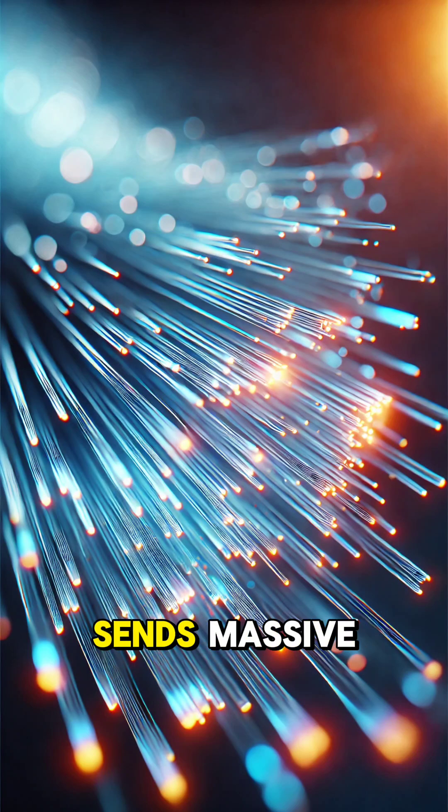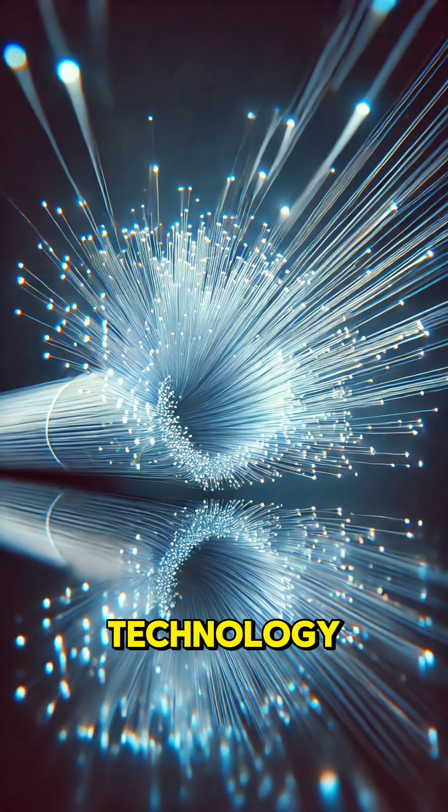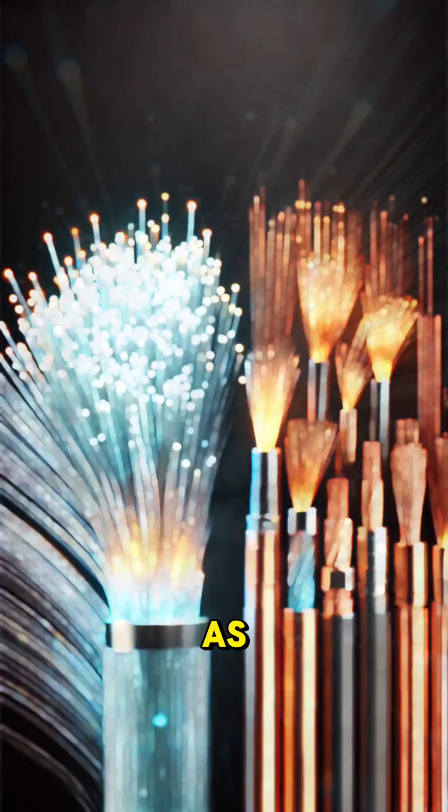Have you ever wondered how the Internet sends massive amounts of data almost instantly? The answer lies in fiber optic technology. Fiber optics use thin glass or plastic strands, about as thin as human hair, to carry data as light signals.